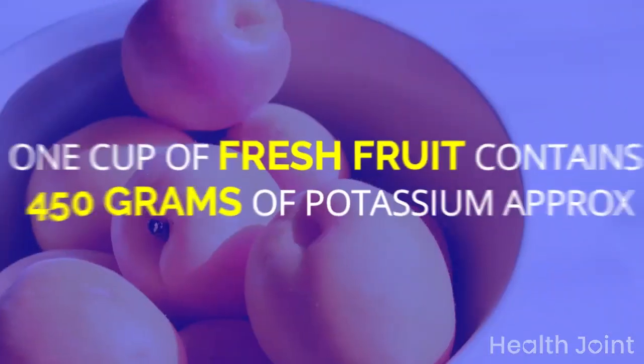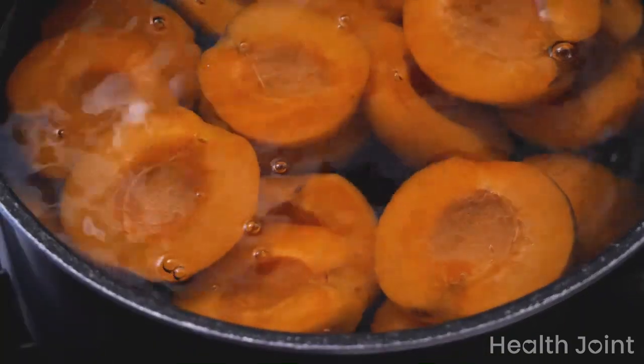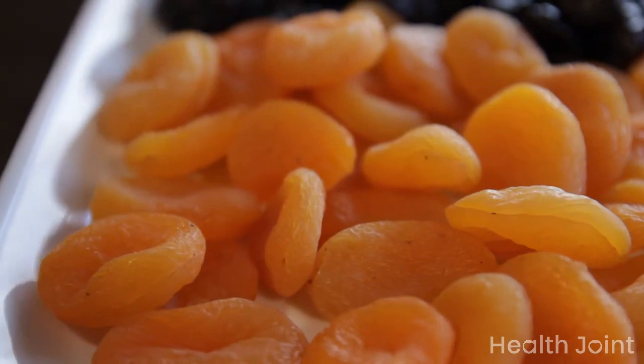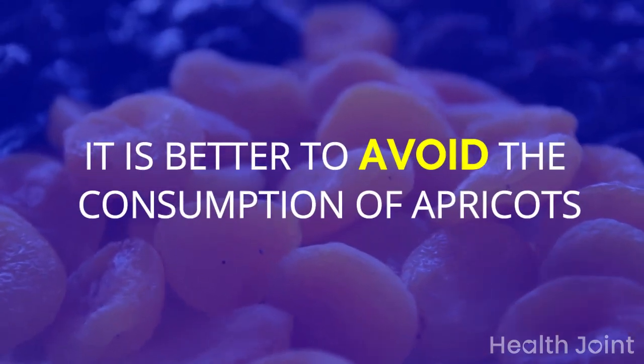Apricots: one cup of fresh fruit contains approximately 450 mg of potassium. In addition to potassium, they are rich in ascorbic acid, fiber, and vitamin A. Dried apricots have three times higher amounts of potassium than fresh ones. When on a renal diet, it is better to avoid the consumption of apricots.